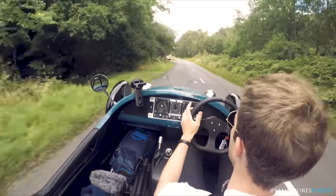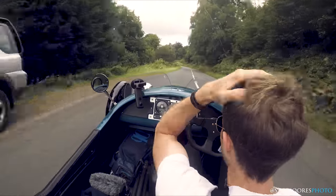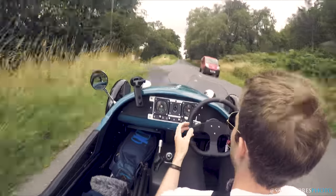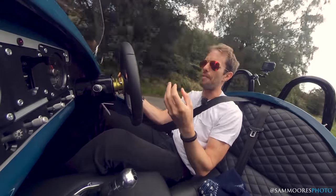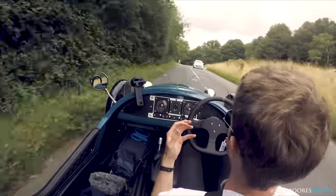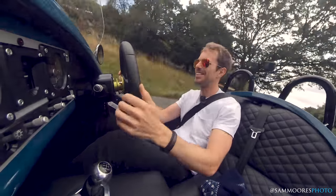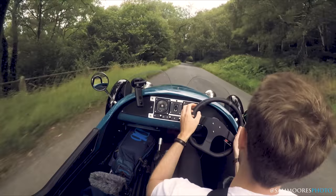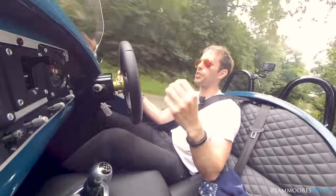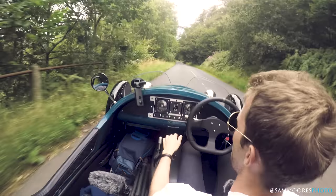The closest thing I've driven would be maybe a Caterham or something. It's similar in the sense that your hair is out and you're in the elements, but the feel is so different. This is more sort of forgiving, if that's the right way of putting it. With this exhaust, it's absolutely nutty. But because of that, in this spec, it is hilarious — it just makes you smile at all speeds. I'm going 40 miles an hour, just bumping along and having a great time, wind in my hair, it's a bit sunny.